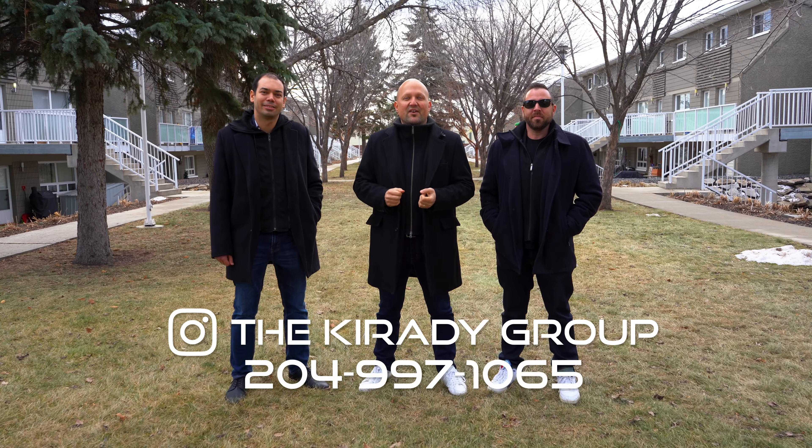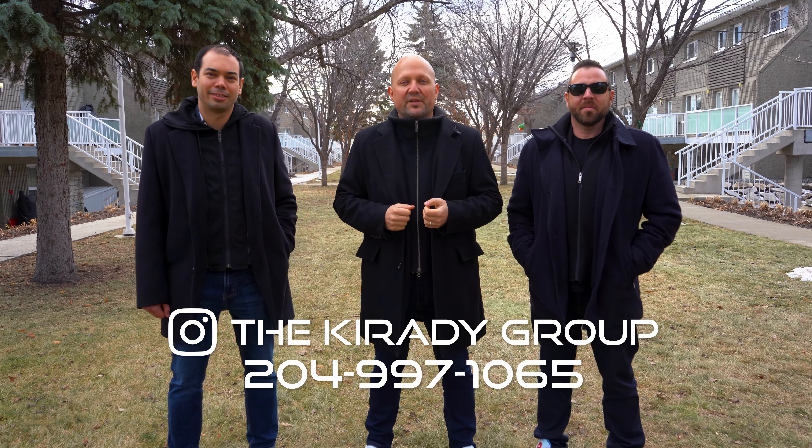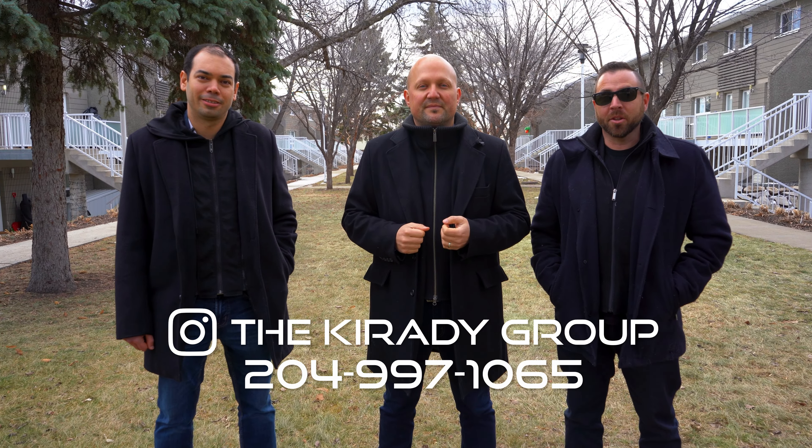If you have any questions about this amazing condo or want to check it out in person, message us on Facebook or Instagram or call us at the number below. And don't forget to check out our website at thecreditgroup.com.